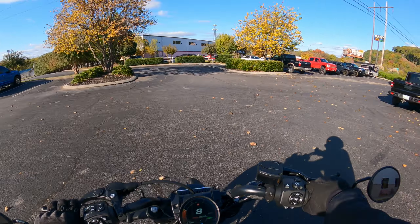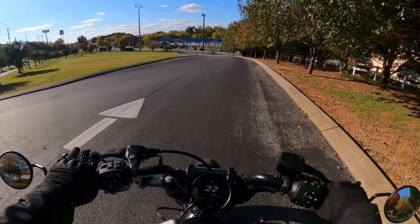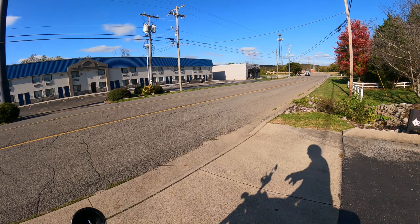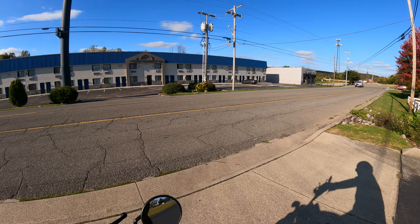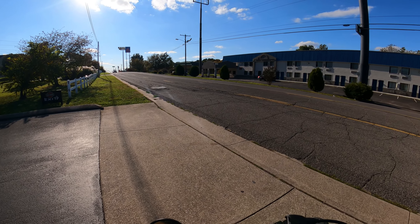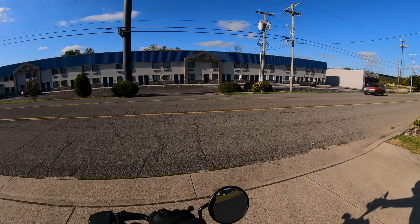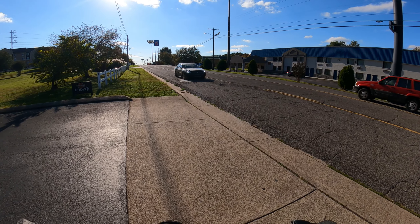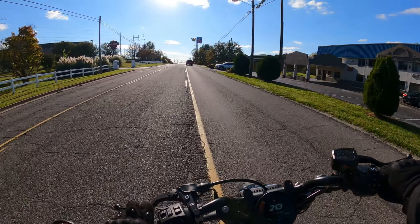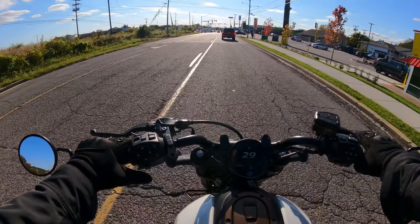Oh man, this bike is so awesome. It feels like I've been waiting on this guy forever. But it hadn't been that long — just two or three weeks ago the GM over here told me they were going to get another one in. I told him, as soon as you do, I'll take it. Seven miles on the odometer.